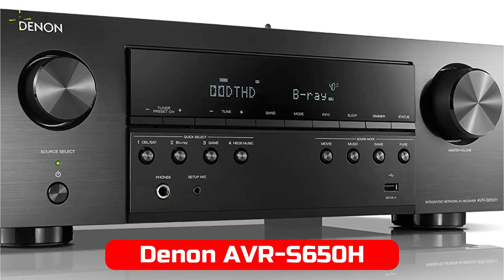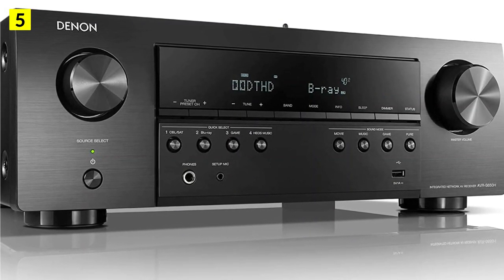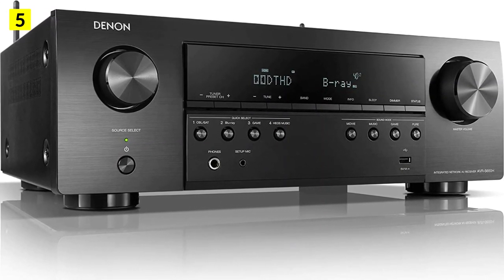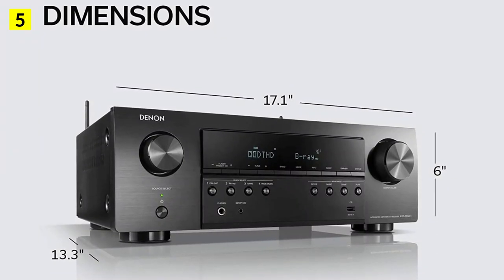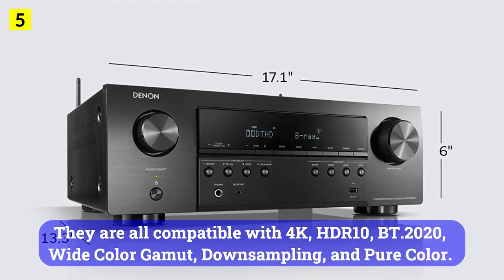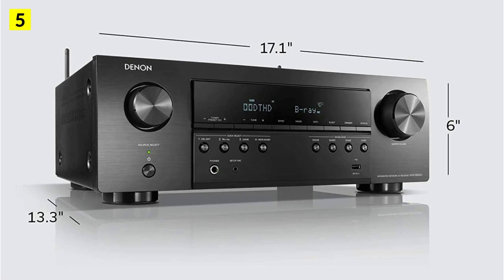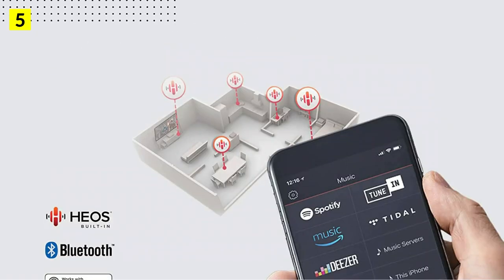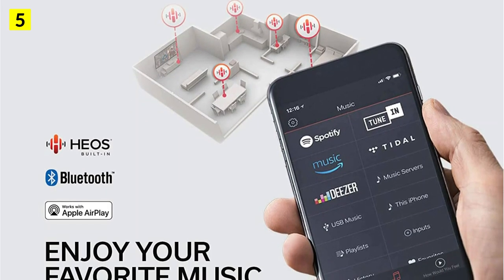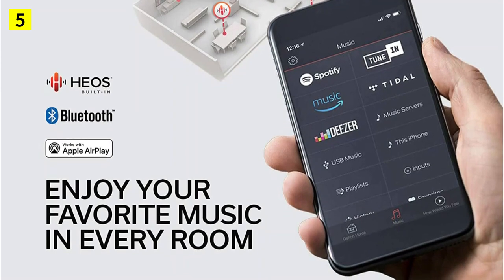At number 5 is the Denon AVR-S650H. Last but not least, I would like to tell you about the entry-level model, the Denon AVR-S650H. Although this is a very budget-friendly model, it has some interesting features as well, such as HEOS. There are 5 HDMI inputs and 1 HDMI output, all compatible with 4K HDR10, BT.2020 wide color gamut, and pure color. The Denon 4K receiver was designed to make the most uncomplicated budget home theater experience possible. It's a 5.1 receiver with 75W at 8 ohm or 100W at 6 ohm power per channel and a dual output for a subwoofer.